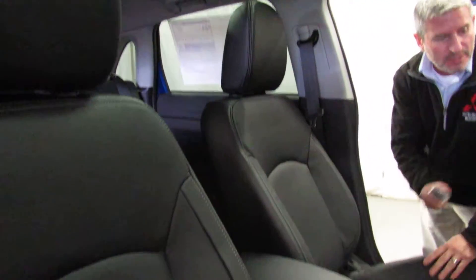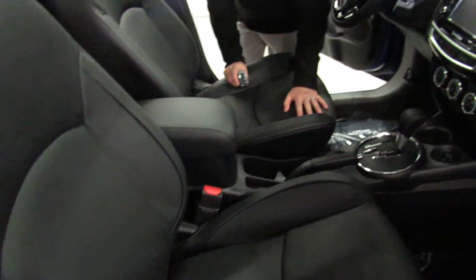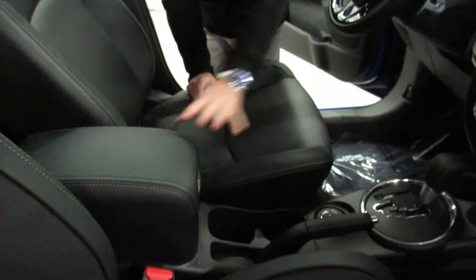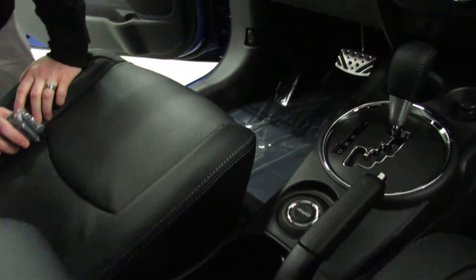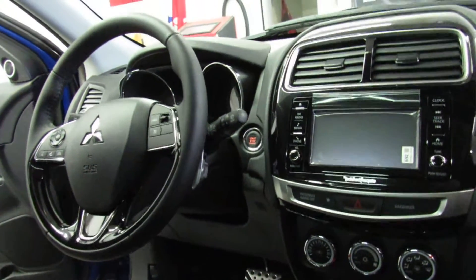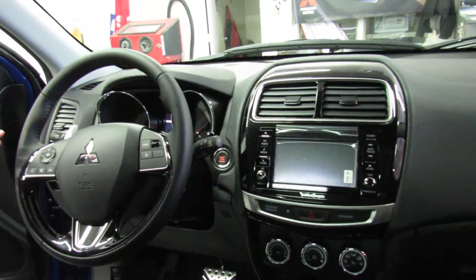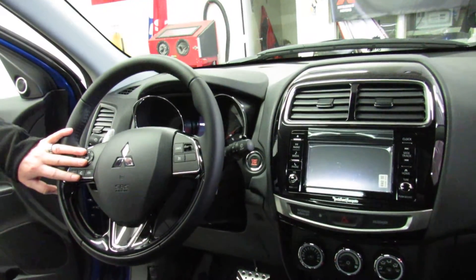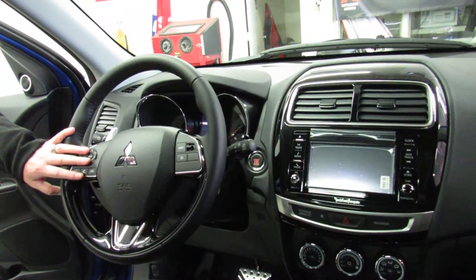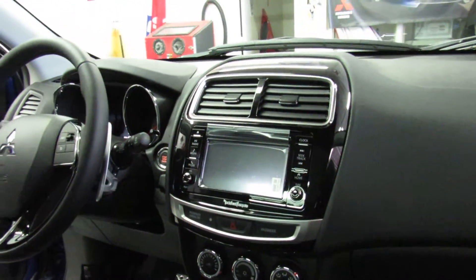This is a power seat. We have tilt and telescopic steering, push button four wheel drive, leather armrest, and automatic climate control. This model also has standard our Rockford Fosgate 710 watt sound system, which is 9 speakers including a 10 inch subwoofer. Our fused Bluetooth system does both cellular calling by name or by number by voice and hands free, and you can also Bluetooth stream your music right through the Rockford Fosgate sound system.